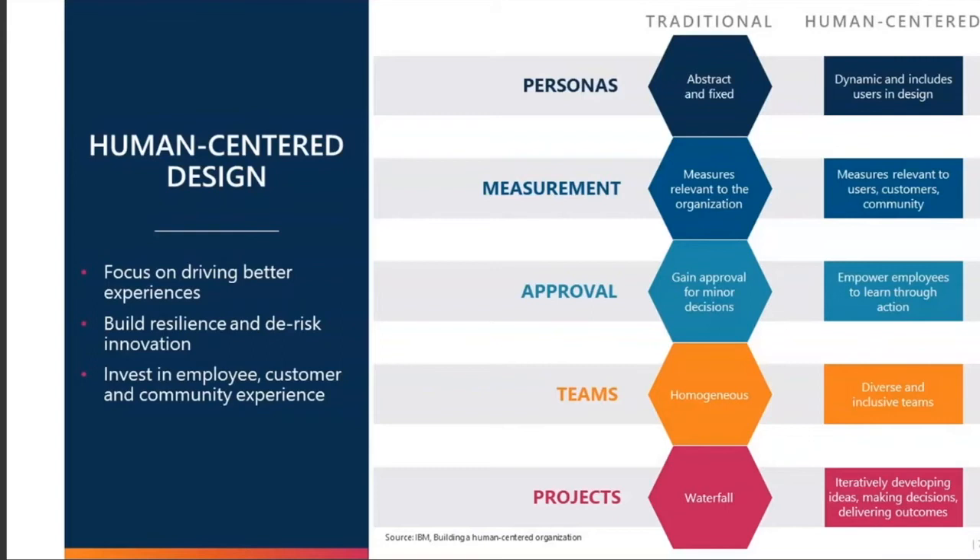If you think about approval processes, we typically need a lot of approvals for even minor decisions in a traditional organization. But if we tie in human-centered design — not just in our L&D practice but overall — we empower employees to learn through their own actions. Traditional teams are homogeneous, very job-based and role-based, whereas in a human-centered driven organization, teams are much more diverse and inclusive. We've seen this shift over the last couple of years toward skill-based training, where employees are put together into project teams and cross-trained based on projects, rather than staying in siloed marketing or sales teams.